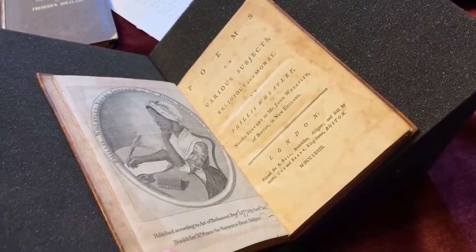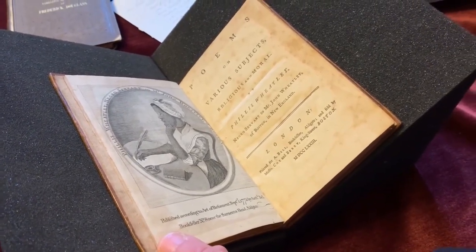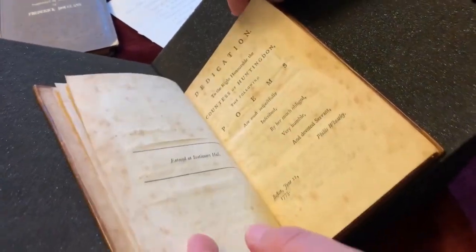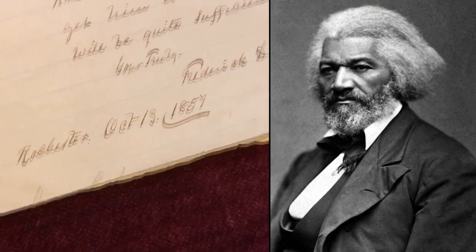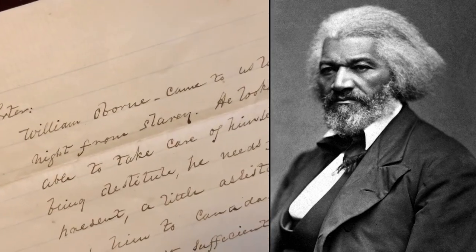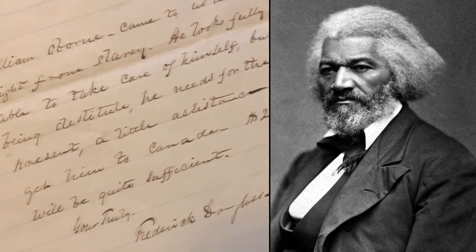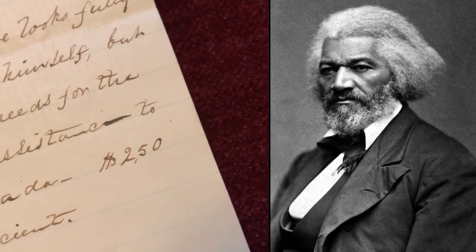The library's collection of African American history is likewise significant, such as Phillis Wheatley Peters' 1773 Book of Poetry — this is the first book ever published by an African American. And then there's this letter from Frederick Douglass to a woman across town asking for $2.50 so he could help get an escaped slave over to Canada. This is evidence of the commission of a federal crime — the Fugitive Slave Act is in effect — and nobody should have saved this note.